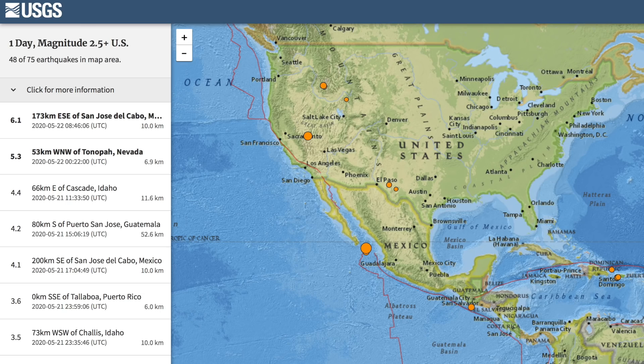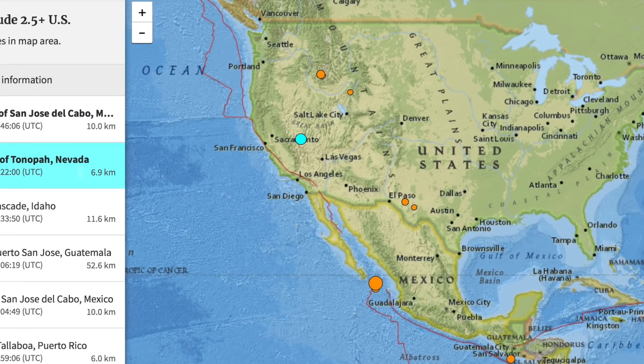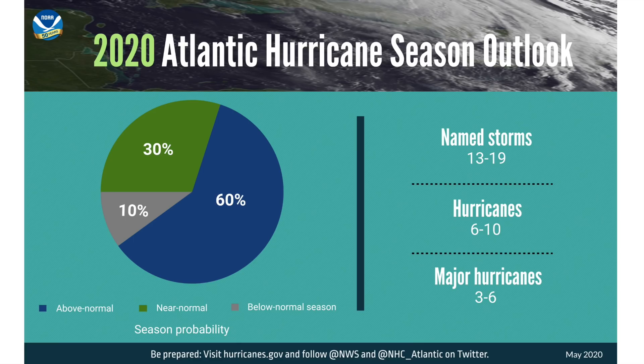Top two earthquakes on the planet yesterday: one struck in the water south of Baja, and then another rumble in Nevada. One hopes it's merely aftershocks from the bigger one earlier this year, but it's hard to ignore this part of the crust right now.